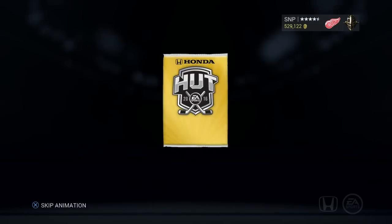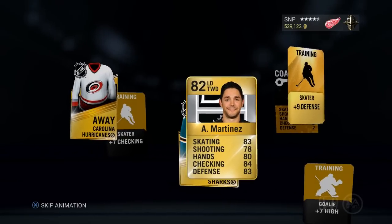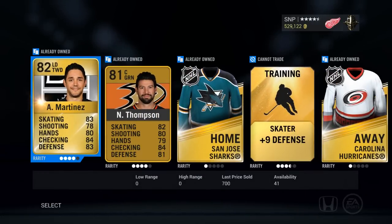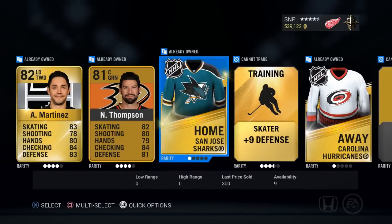Two packs left — negative. Last pack for the Chicago Blackhawks. What's behind there? Probably nothing — nope. Darn. Well, that's it — skunked. Hope you guys enjoyed. That's the Chicago Blackhawks collection, thanks for watching guys.